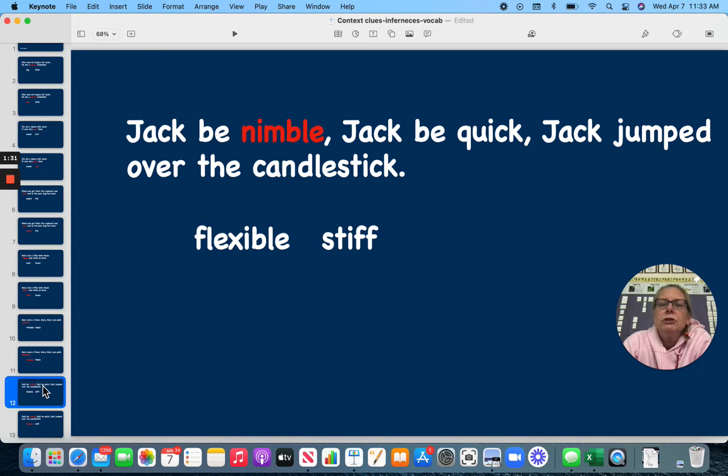Jack, be nimble. Jack, be quick. Jack, jump over the candlestick. Does nimble mean to be flexible or to be stiff? Remember, he was able to jump over a candlestick. It means to be flexible.